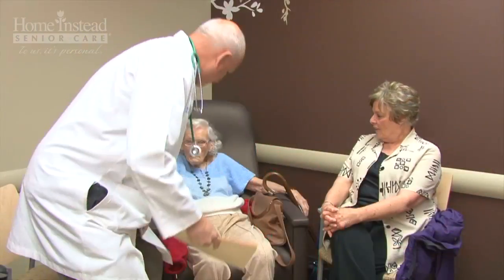Hi, I'm Lori Owen from Home Instead Senior Care. In this video, myself and Dr. Jane Potter from the University of Nebraska Medical Center will discuss how Alzheimer's disease and other dementias are diagnosed.